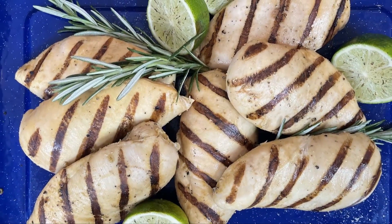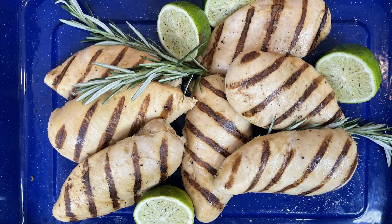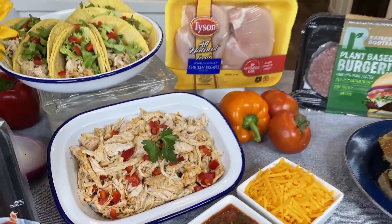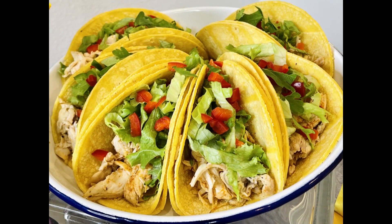I like it because it's 100% all natural, no antibiotics ever, farm-raised chicken. And I make this tangy garlic lime marinade that is so delicious for grilled chicken because it keeps it juicy and tender. Any leftovers can be sliced or shredded to make you a culinary hero on Taco Tuesday. For the marinade, go to Tyson.com.